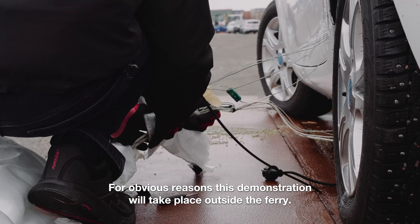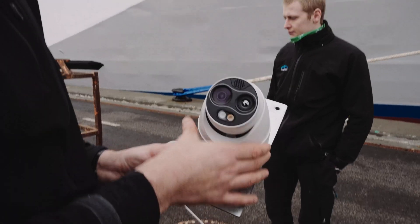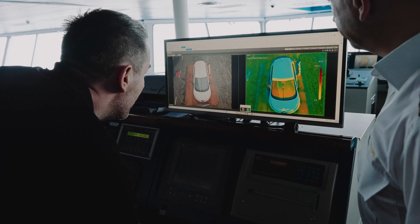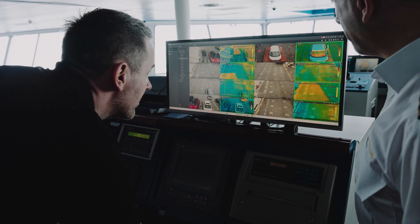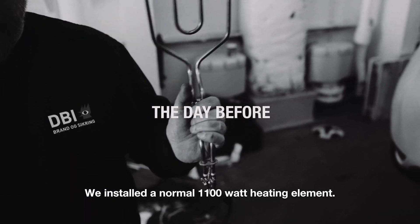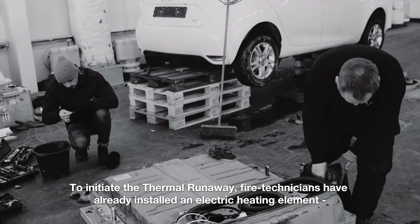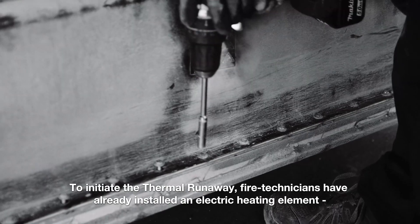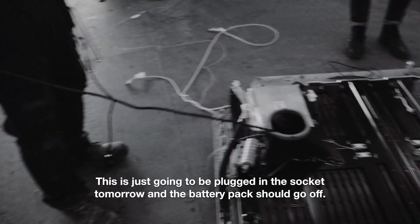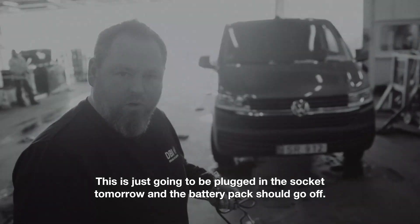For obvious reasons, this demonstration will take place outside the ferry. To initiate the thermal runaway, fire technicians have already installed a normal 1,100-watt electric heating element inside the car battery pack. This will just be plugged into the socket, and then the battery pack should go off.